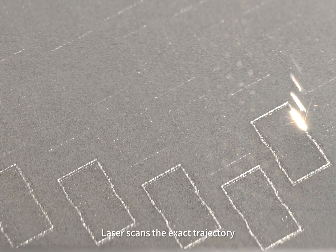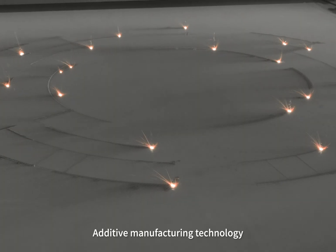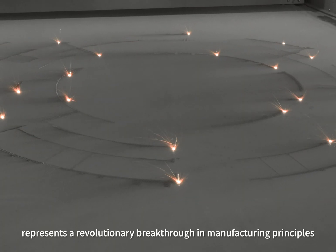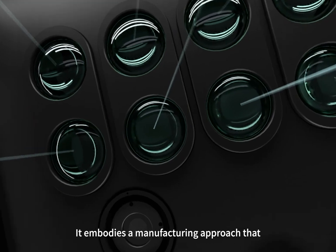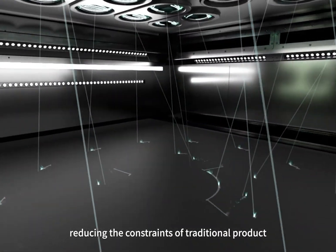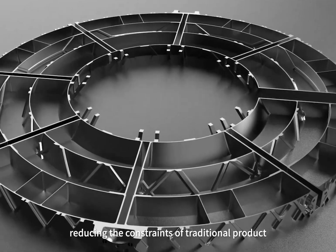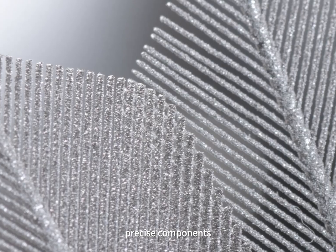Laser scans the exact trajectory, layer by layer, building superior quality. Additive manufacturing technology represents a revolutionary breakthrough in manufacturing principles. It embodies a manufacturing approach that better reflects the characteristics of the digital age, reducing the constraints of traditional product design processes while simplifying the manufacturing of complex, precise components.